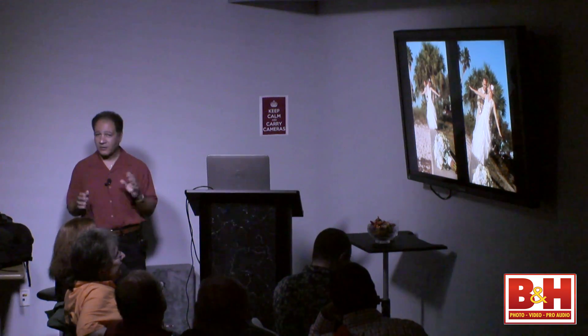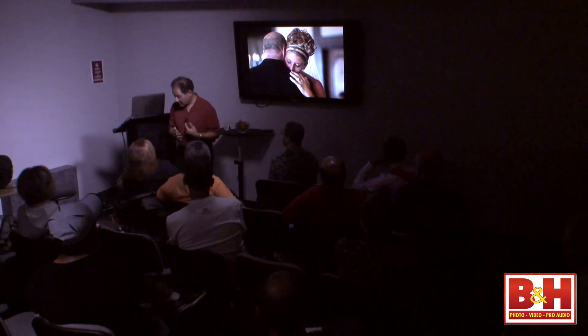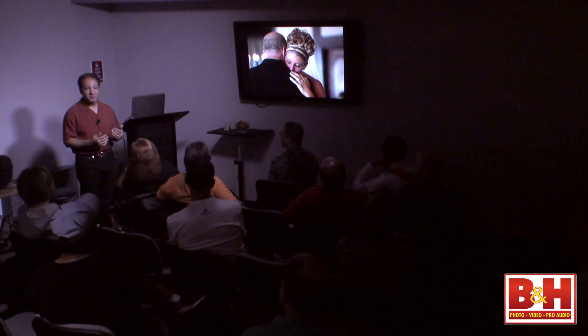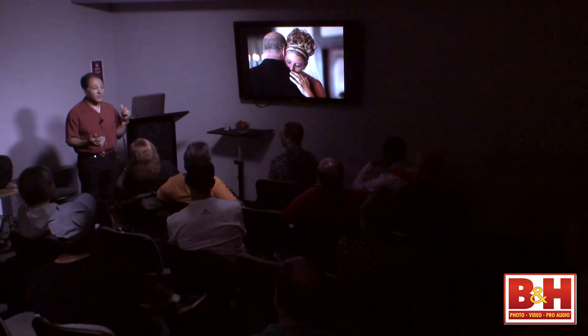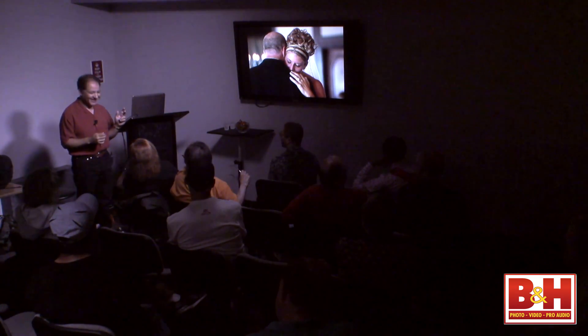This photograph of the bride dancing with her dad is very emotional, but according to our definition it's not truly selective focus — it's just a nice photograph. What I normally do, when logistics allow, is position the mother in the background out of focus so there's a correlation. If the groom is dancing with his mother I'll put the dad or a sibling back there. I just did a wedding in upstate New York where I was able to get the bride's sister, brother, mother and father in the background.